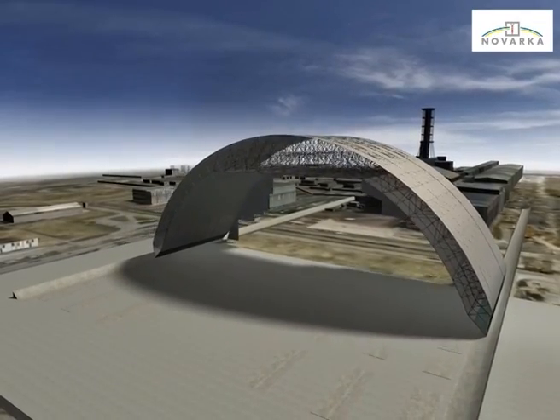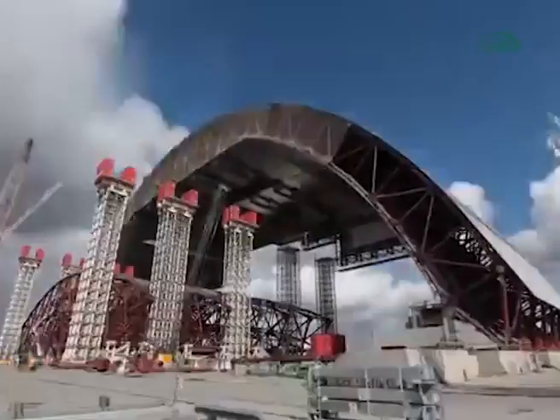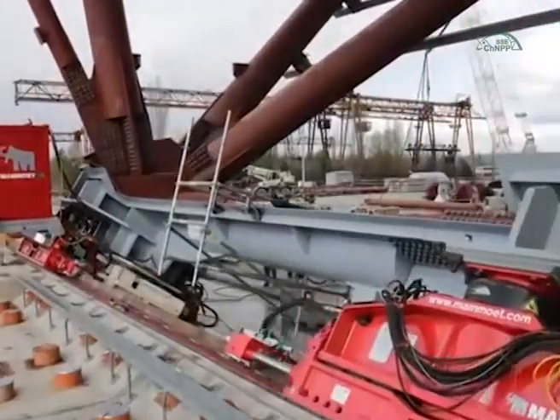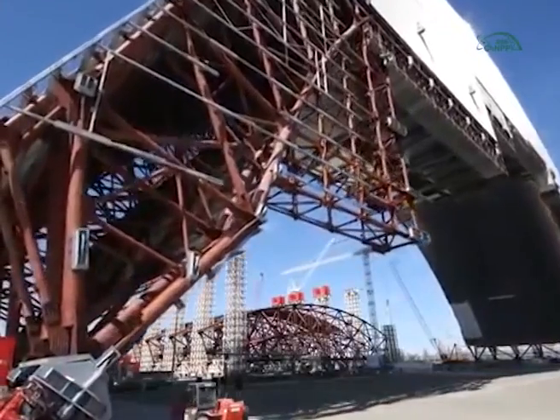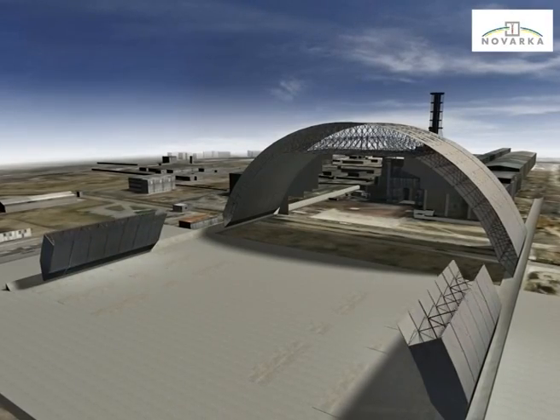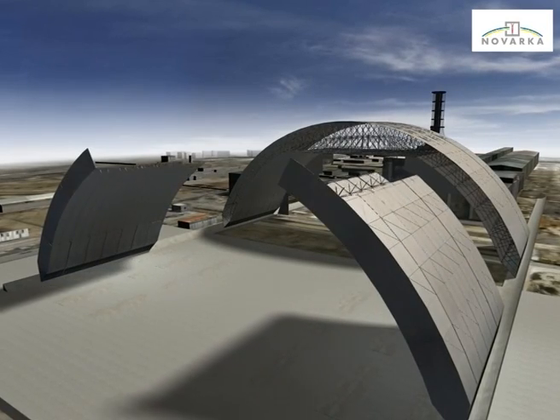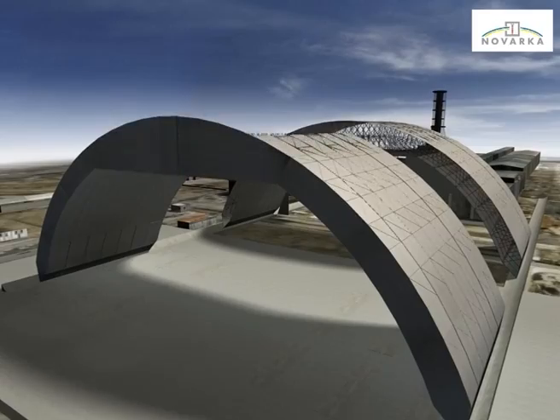When the east half was completely assembled, the pushing equipment moved into place to slide this half into its waiting position. Just three weeks after this event, the first lifting operation for the arch west half was performed. The west half of the arch was then assembled in the same way.